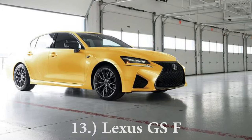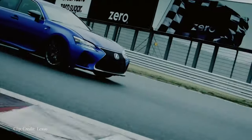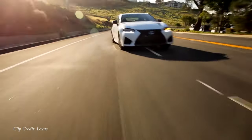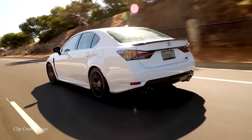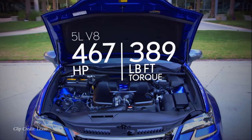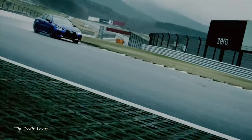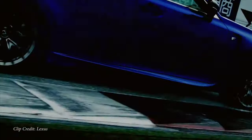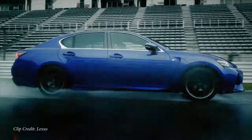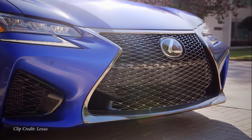Number 13 on my list is going to be the Lexus GSF. Starting price of $85,010. Looks pretty similar to your standard GS sedan, that's why this one is put on the list. However, with that F at the end, that means powering this particular GS sedan is going to be a five liter naturally aspirated V8 with 467 horsepower, 389 pound feet of torque, zero to 60 in 4.5 seconds. An extremely fun car with all the luxury amenities you would expect from Lexus, and on top of that, reliability as well.